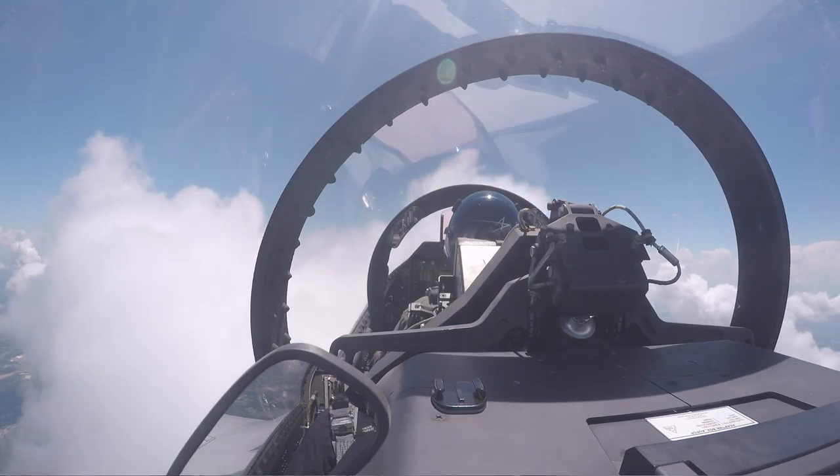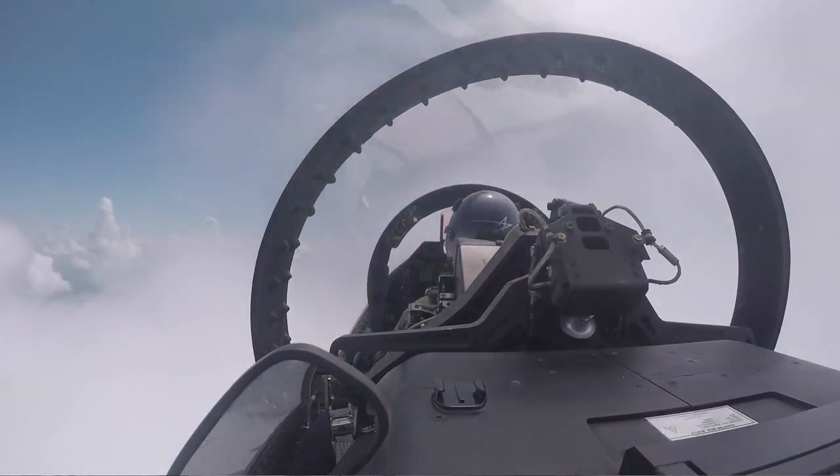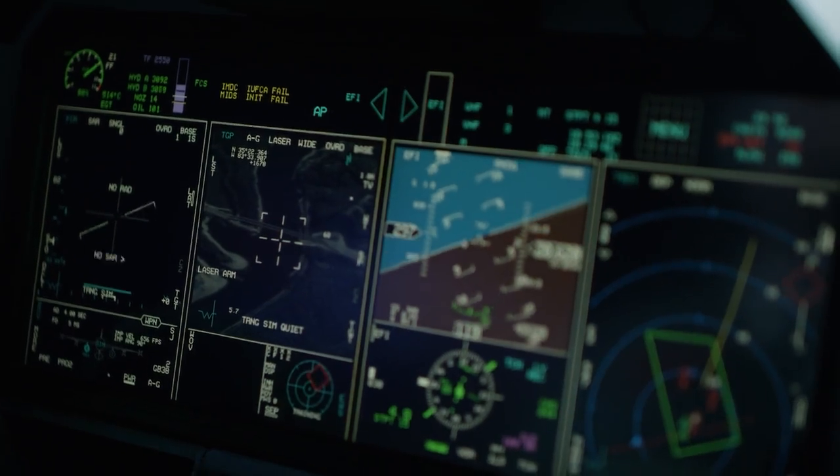The T-50, with its simulator training, with its ability to link to ground-based trainers, with its live virtual constructive training, excels all other trainers on the market. The heart of this training has got to be the ground-based training system. I think it's the heart of the whole system.